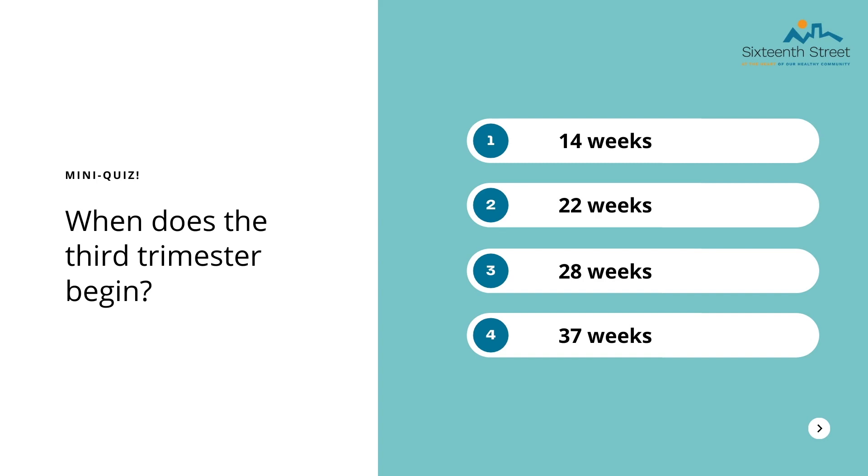Let's reveal the answer. It's not 14 weeks — at 14 weeks, the second trimester starts. It's not 22 weeks or 37 weeks either, so whoever guessed 28 weeks would be correct. The first trimester includes 0 through 13 weeks, the second 14 through 27 weeks, and then the third 28 through 40 weeks.